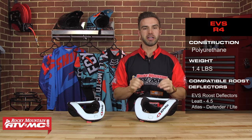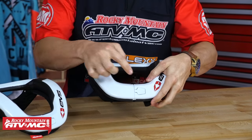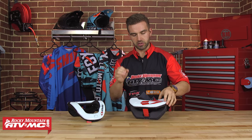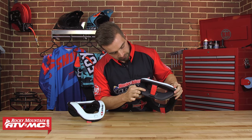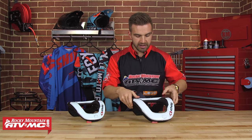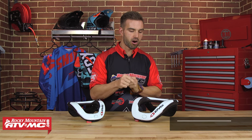From a construction standpoint, the R4 is made from polyurethane, comes in at 1.4 pounds, and has a nice bio foam padding underneath. It's very easy to open and close — on the bottom in the front you have a Velcro strap, and there's a tab you press in to allow it to open up. Put it around your neck, snap it back down, and close up that Velcro. In the back, this neck brace is adjustable using a red tab and an Allen key to adjust the length of the rear strut for a customized fit. What really makes this stand out is its value — at sub $200, it beats all other neck braces at a price point hands down.